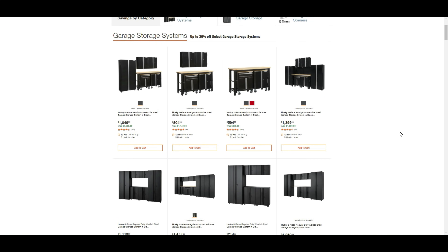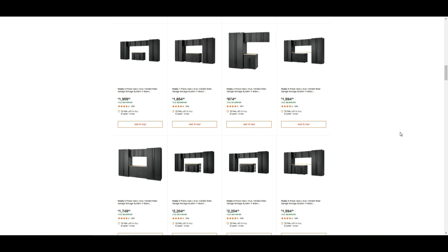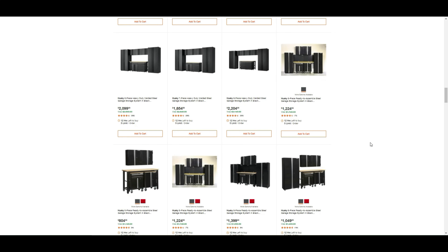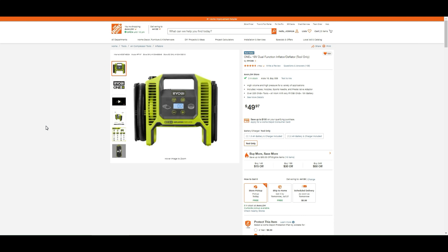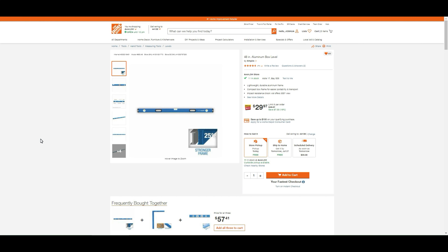Husky storage systems are on sale — full sets, heavy-duty sets, garage storage systems, you name it. One I specifically like is the ready-to-assemble 24-gauge freestanding garage cabinet in red, 30 by 72 by 18 inches, for only $209.99 — actually in stock. The Ryobi One+ 18-volt dual function inflator and deflator tool-only is $49.97, back in stock for store pickup, ship to home, or scheduled delivery. Also found a 48-inch aluminum box level, normally $36, on sale for $30 — $7 off, comparable to Lowe's pricing.